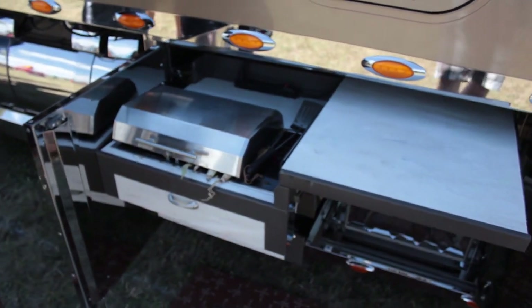It's got a soft water system, solar panels up on the roof, DirecTV with the satellite, outside grill and fridge and everything else.